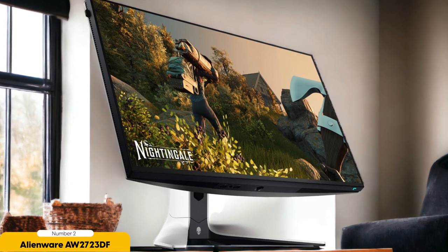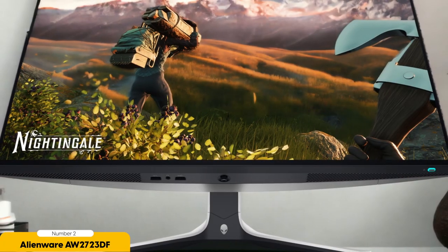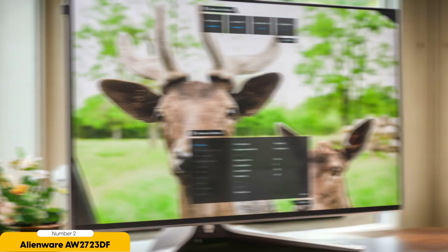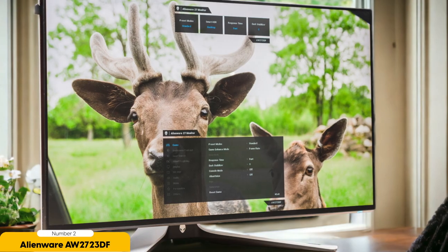Number 2: Alienware AW2723DF. The Alienware AW2723DF is a top-tier 1440p gaming monitor that's sure to elevate your gaming experience. This display, boasting a sleek design and a 27-inch screen, delivers a level of performance that's nothing short of impressive. Its 1440p resolution provides a noticeable bump in clarity compared to standard 1080p monitors. You'll appreciate the sharper visuals whether you're exploring vast open worlds or engaging in fast-paced shooters. However, the increased resolution can be demanding on your GPU, so make sure your system can handle it.